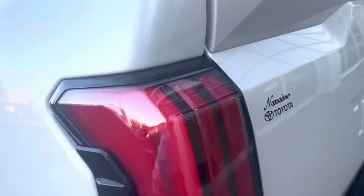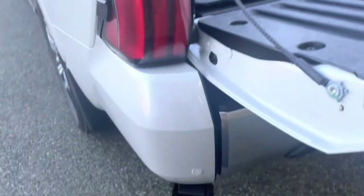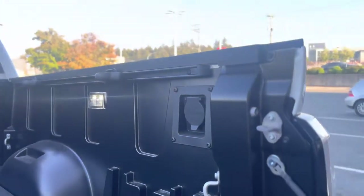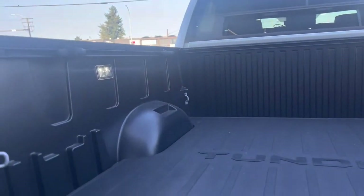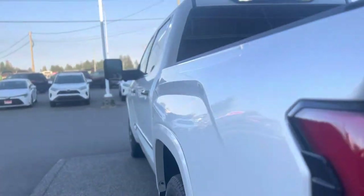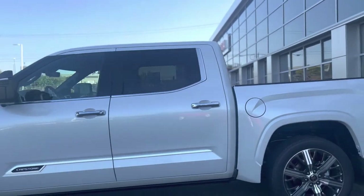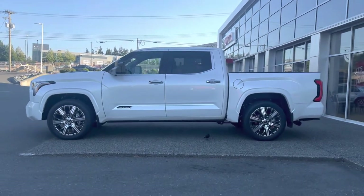The tailgate is damped and has a really nice little step that pops up. In the bed you'll find a rubber bed liner, a power outlet, and tie downs for cleats. The fuel tank is 122 liters and there is 10.9 inches of ground clearance. Now let's take a look at the interior.